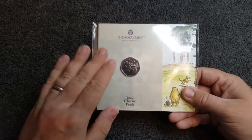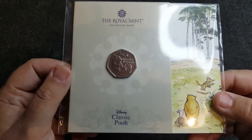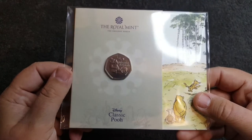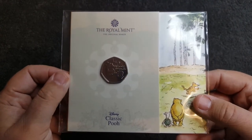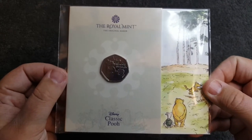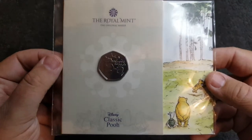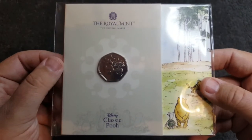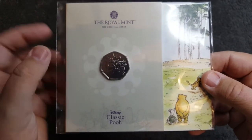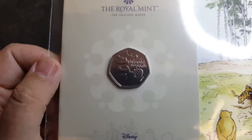Starting off with this one, there are going to be nine coins in total and this one is the first. We're going to have three releases each year — three for 2020, three for 2021, and the last three in 2022, which is really cool. I can't wait to see what designs will be on the coins next. I'm hoping to see possibly an Eeyore or a Tigger, but for now this is the first one and it is the gorgeous Winnie the Pooh.